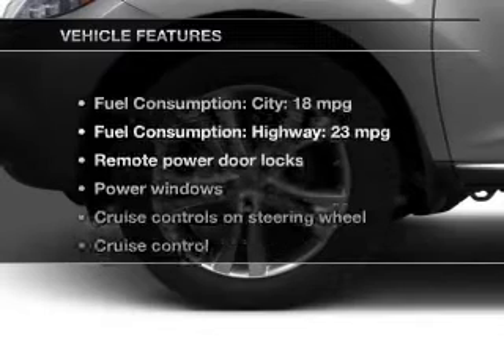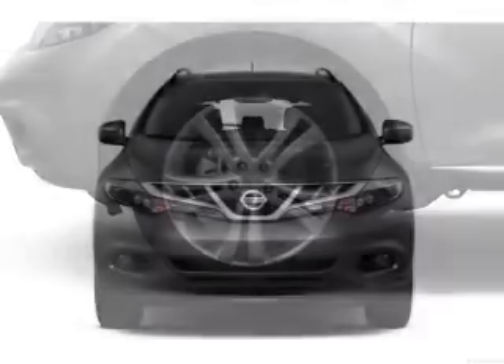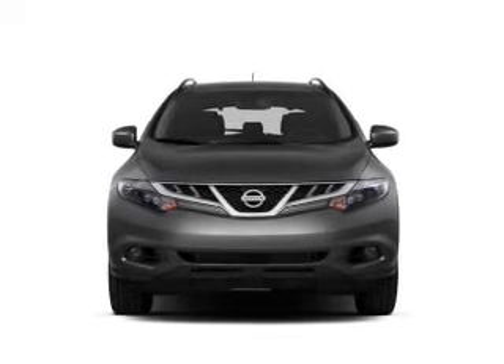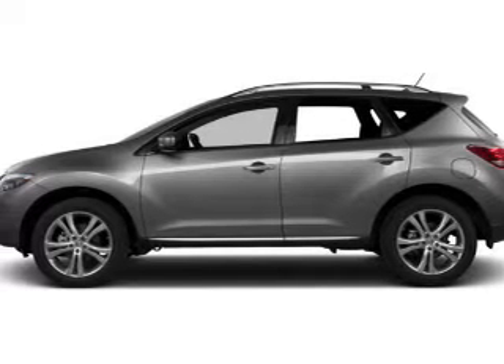With these notable features, you won't want to miss out on the opportunity to own this amazing ride: power door locks, power windows, cruise control, AM/FM stereo with an MP3 player, power mirrors, power steering, and air conditioning.